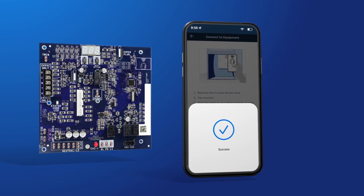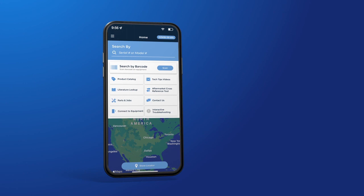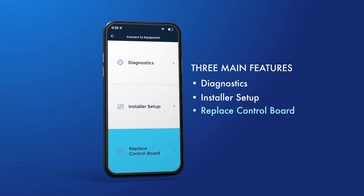Upon opening the app, you will be prompted to sign in, create an account, or continue as a guest. Note that you can perform all the NFC functions utilizing guest access. Once in the app, click the Connect to Equipment button on the main menu and select Furnace. There are three main features of the app: Diagnostics, Installer Setup, and Replace Control Board.